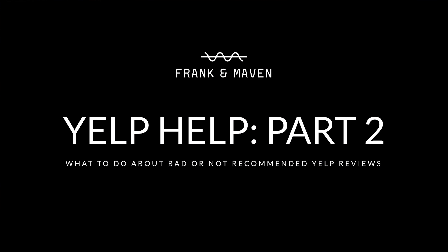Hey everybody, it's Maven Monday and today we're going to talk about giving you some Yelp help. This is part two of a series we did a while back where we gave you some basic Yelp tips.